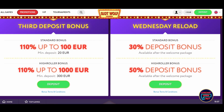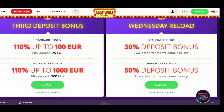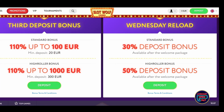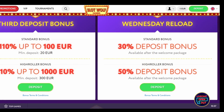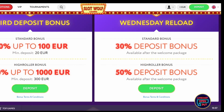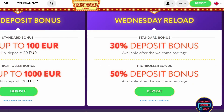Slot Wolf also offers a Wednesday reload bonus in two forms. The first one is pretty basic and reserved for more modest players — you need to deposit at least 20 euros to receive 30% of the amount of your deposit. But in case you're a high roller, you can get a 50% deposit bonus if you deposit at least 100 euros.